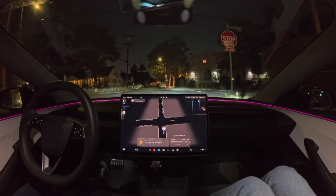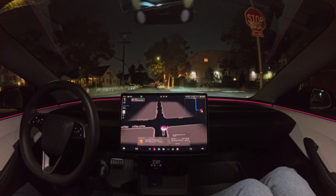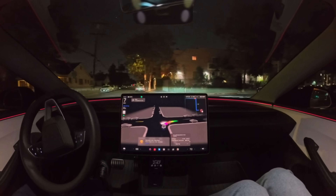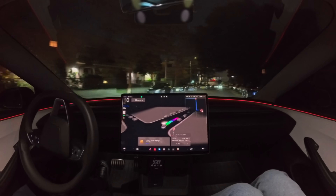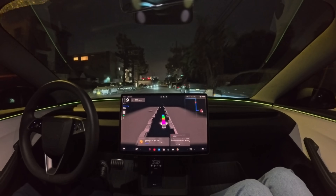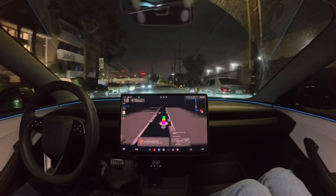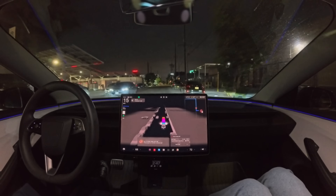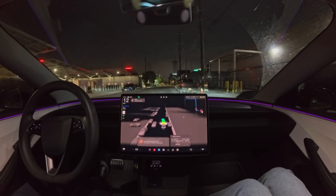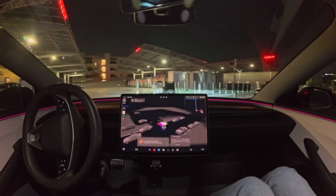Stopping at the stop sign — we've still got that NHTSA stop-to-zero requirement. I think the new administration should overrule this Biden-era decision to make a full stop at stop signs — it's kind of ridiculous. And now we're pulling into the Tesla Diner chargers.